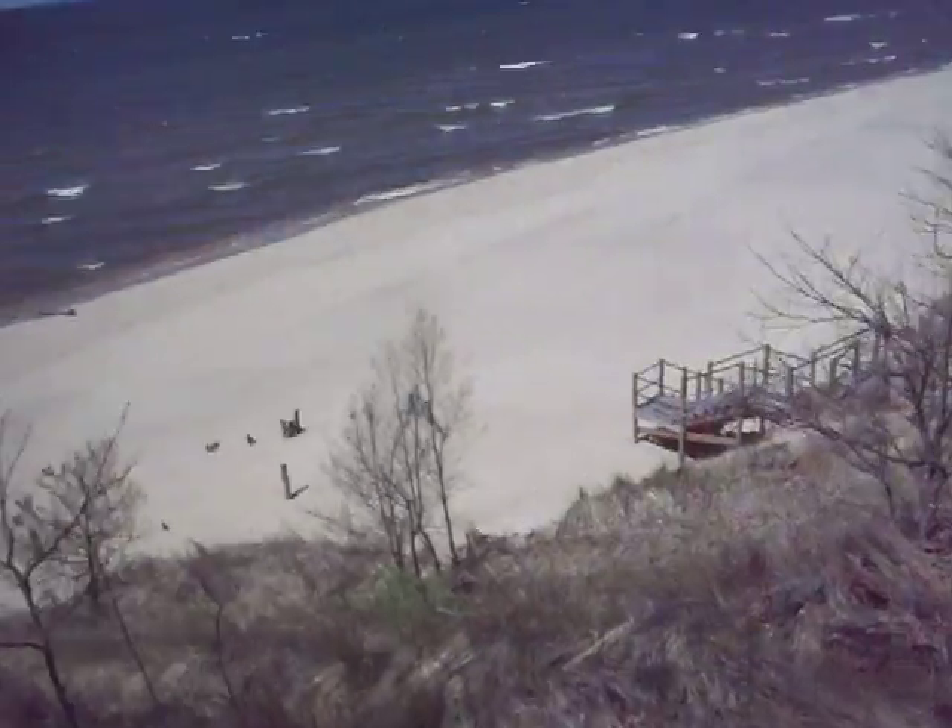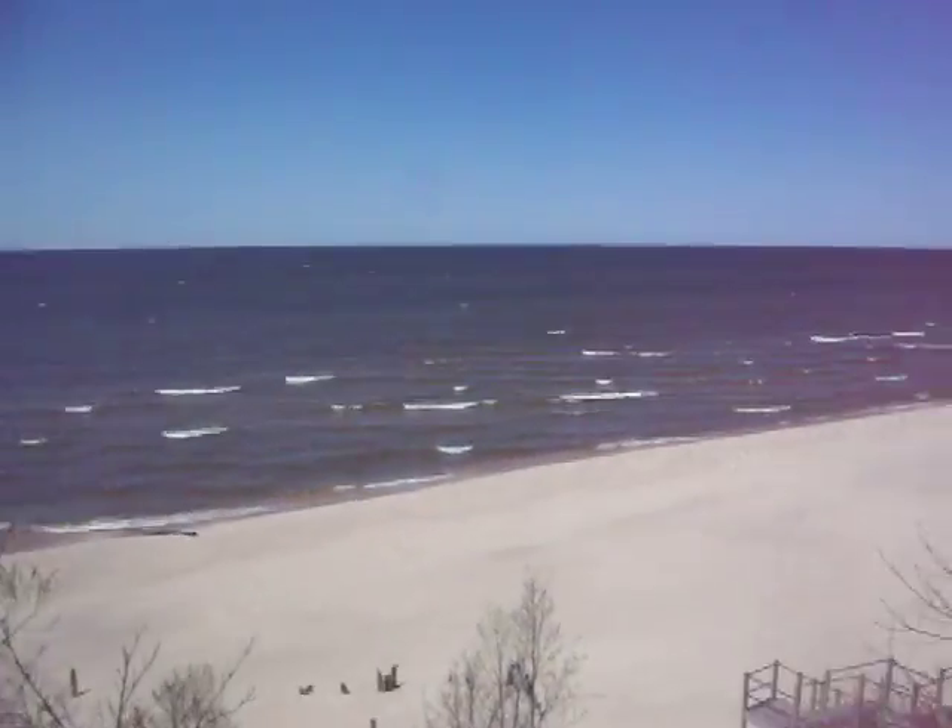We're right on the beach as you can see, and this is a beautiful field. The beach right down there, and it stretches.